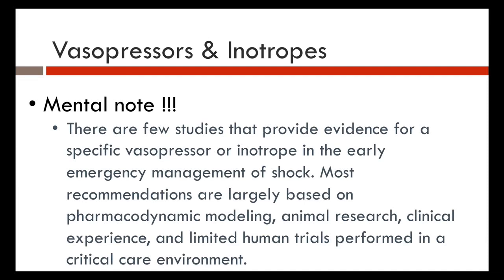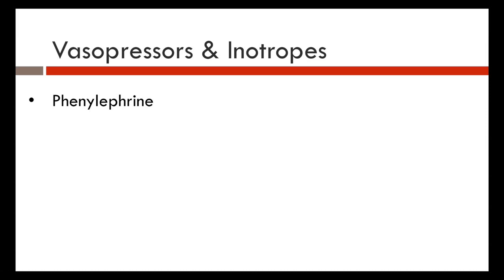There are few studies providing evidence for specific vasopressor and inotrope use in the emergency room and pre-hospital setting. Most recommendations are based on pharmacodynamic modeling, animal research, and clinical experience — such as from CT surgeons managing cardiogenic shock after cardiac bypass. There have also been limited human trials in the critical care environment, so recommendations are largely based on that modeling.